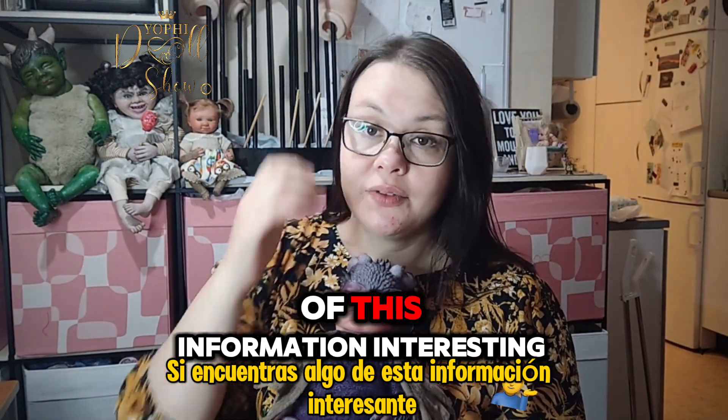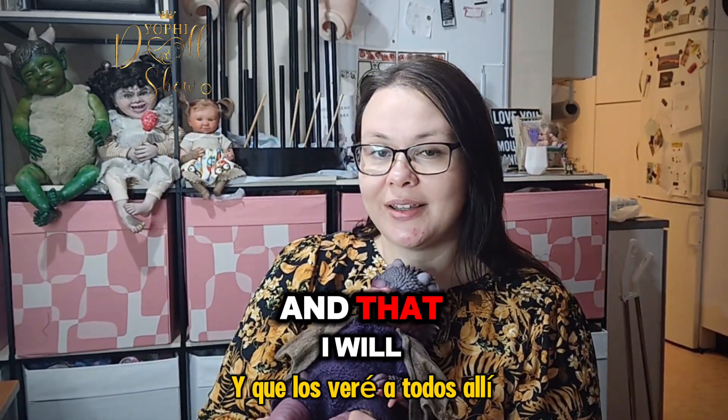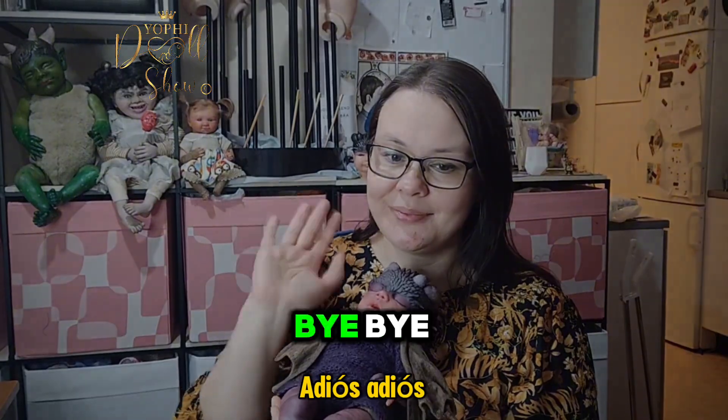If you find any of this information interesting, I really hope that you will sign up for the course and that I will see you all there. Bye bye!